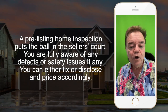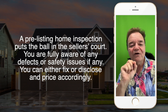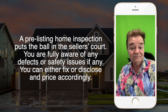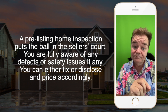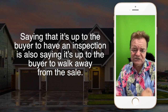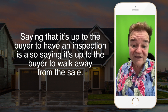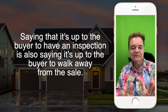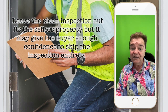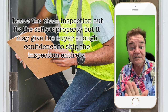A pre-listing home inspection will put the ball in the seller's court. You are aware of any defects or safety issues. You can either fix them or disclose them and price accordingly. Saying it's up to the buyer to have an inspection is also saying it's up to the buyer to walk away from the sale. Leave that clean inspection report out — it's the seller's property, but it may give the buyer enough confidence to skip the inspection entirely.